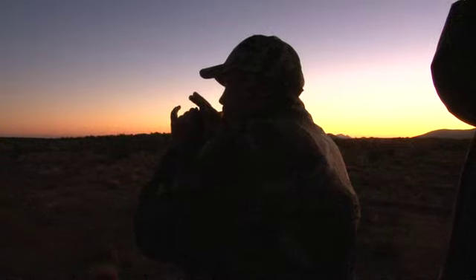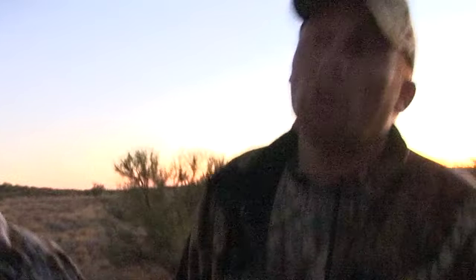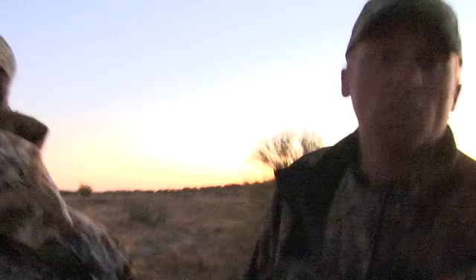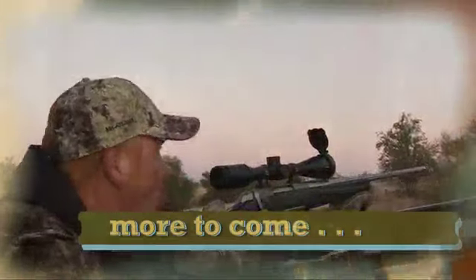We're on the way back. We just tried a little coyote calling for fun. Julio spotted a couple of whitetails — some small coues going across this field. It's too dark to shoot at them, but we wanted to get a better look. There was a buck with them, we just couldn't get a close enough look. It's just a little too dark.